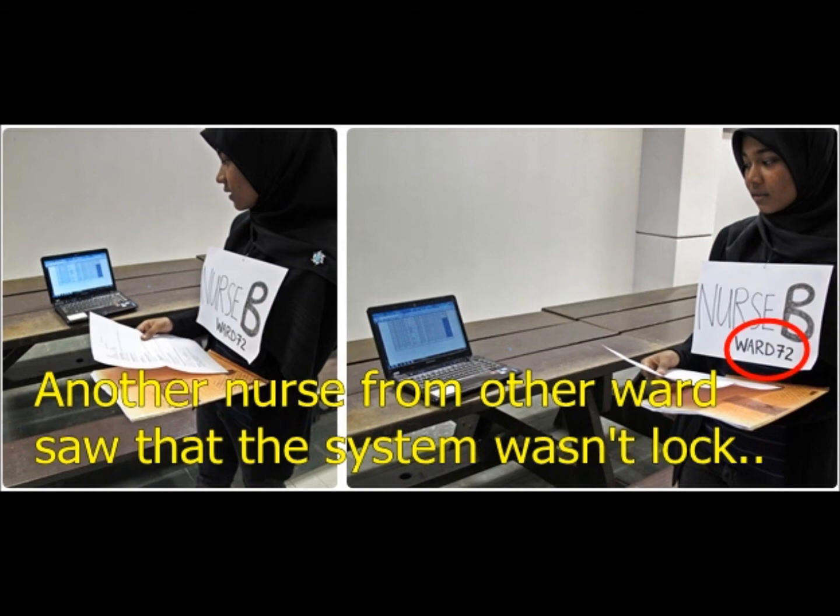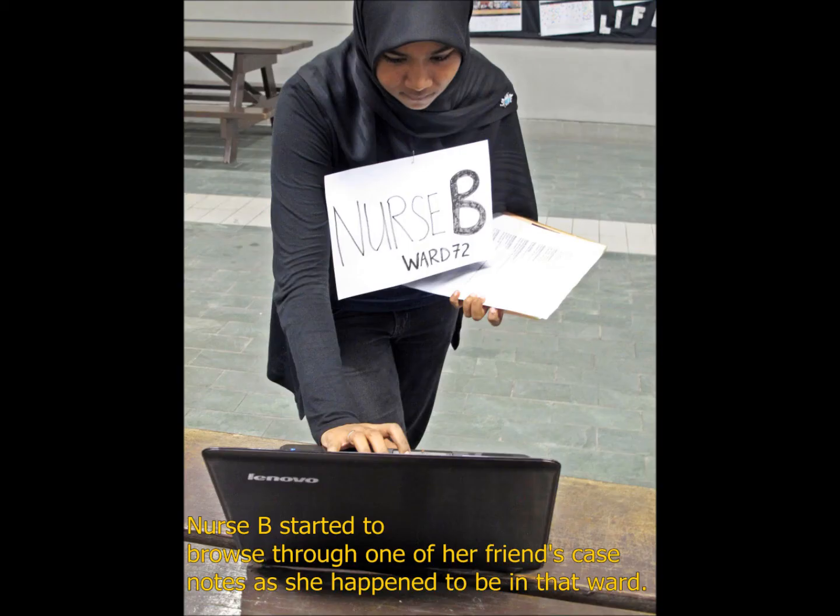She noticed that the system wasn't locked. Thus, Nurse B started to browse through one of her friend's case notes, as her friend happened to be warded in that same ward.